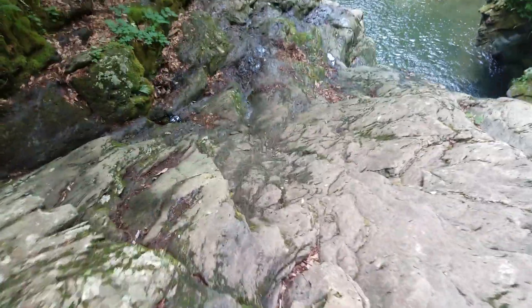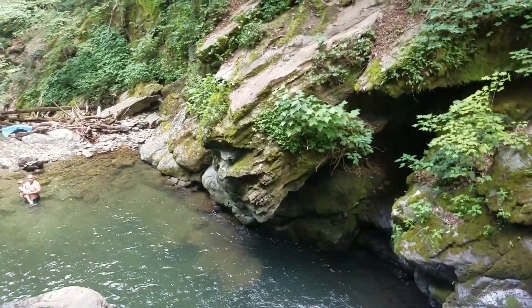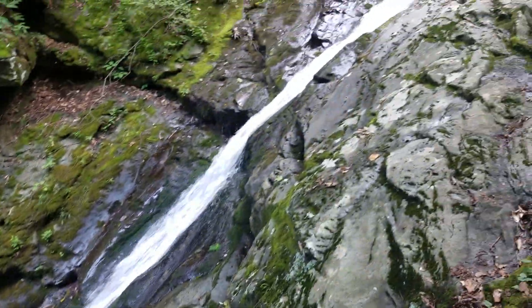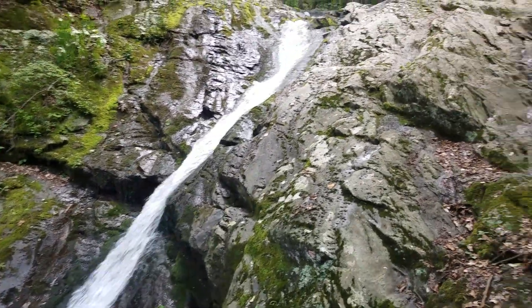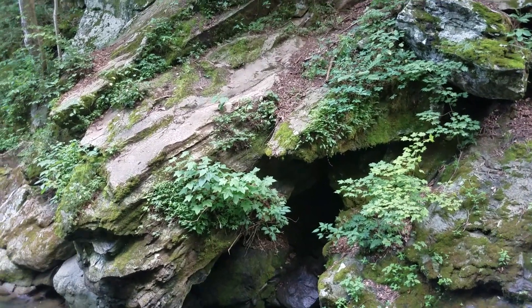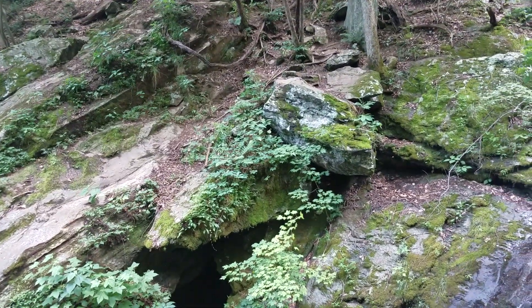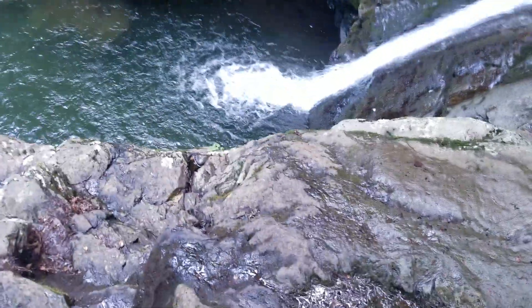I'm going to take you guys down real quick so you can get a better view. And here it is — it's a pretty cool water slide. You can go down and then jump from that area right there, which is about a 25 to 35 foot drop. From up there it's about a 40 to 45 foot drop. I usually like jumping from this area and from right here.